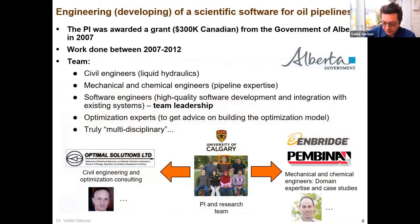The intention — the idea — was that I was approached by a few people, and there were industry partners and academic partners. We wrote a research grant to the government of Alberta in Canada, and we were successful in getting $300,000 for a duration of five years.